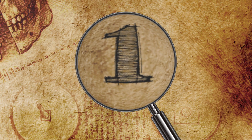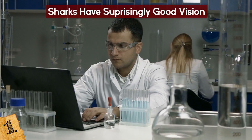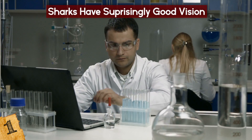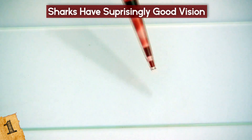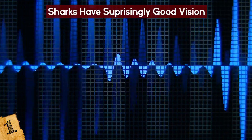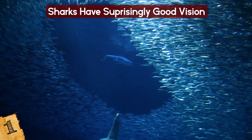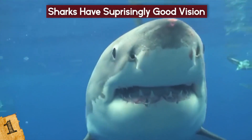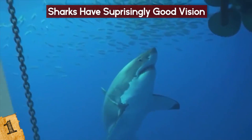Sharks Have Surprisingly Good Vision. Because sharks have some impressively advanced senses, researchers assumed for a long time that their vision was poor. Sharks can detect a single drop of blood among millions of gallons of water, and can hear very low-frequency or infrasonic sounds, which helps them detect wounded fish. Their pressure sensors, including pores that help them map their environments, are also very sophisticated.